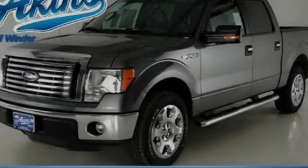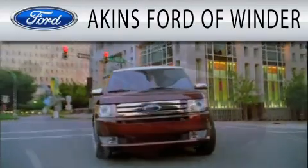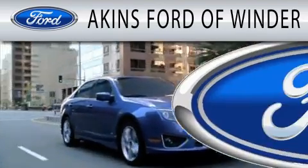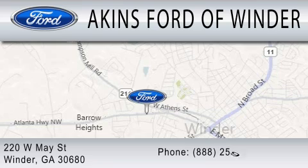Stop by today and test drive this automobile for yourself. Aikens Ford in Winder is dedicated to doing everything possible to ensure that the experience you have selecting your next vehicle is as pleasant as possible. We are located at 220 West May Street in Winder.